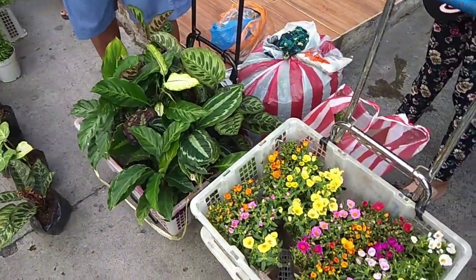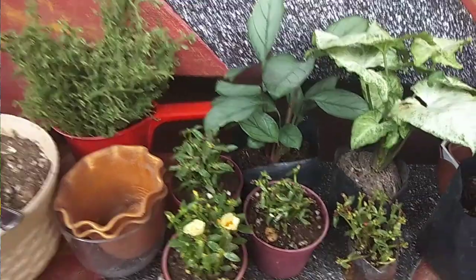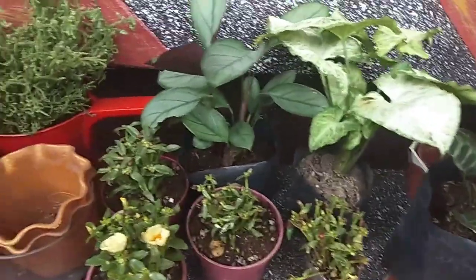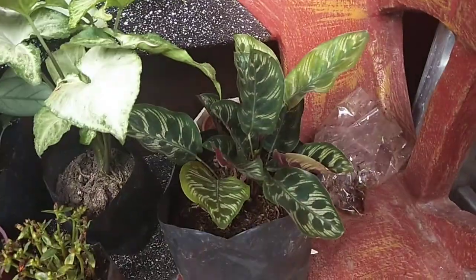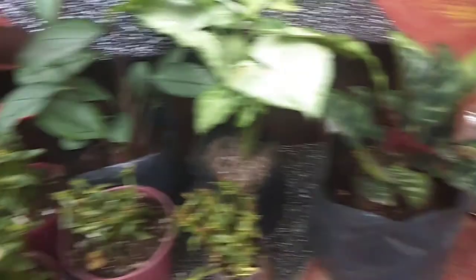Nakita ko sa sidewalk na maraming magagandang halaman, parang palente. As you see guys, alam nyo naman na ang mga ganitong uri ng halaman sa mga garden shop ay mahal. Sa kanila po ay nakuha ko lang siya ng mura. Kung gusto nyo pong makakatipid sa mga bibilhing halaman, pumunta lang po kayo sa mga palengke kasi meron pong nagtitinda ng mga halaman dyan.